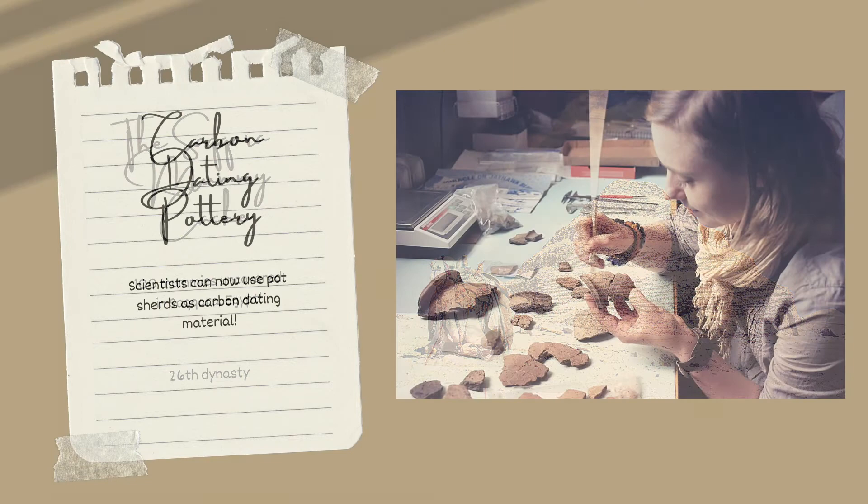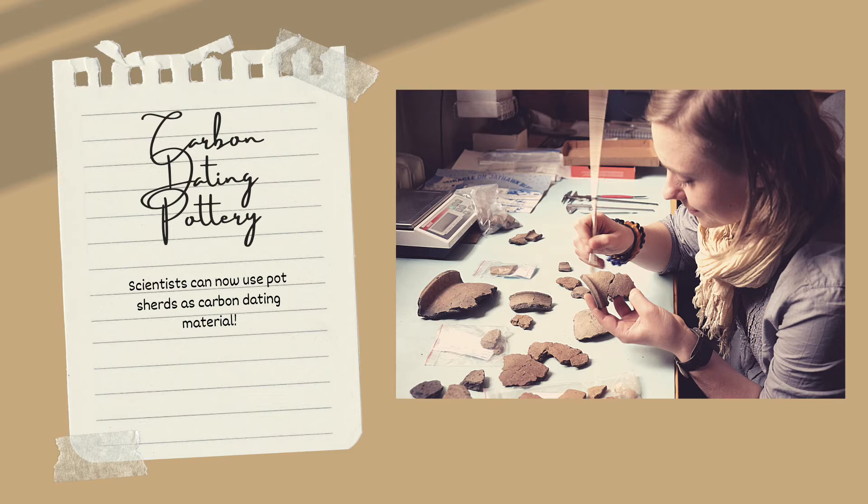This next discovery isn't linked to one specific site, but I thought it was so important to the discipline that I just had to include it. For decades, it has been the wish of archaeologists to be able to carbon date pottery. Pot shards are some of the most common items found during digs, so they are useful for gleaning information about time periods, local diets, artistic traditions, etc. But science hadn't quite caught up with this idea until very recently.